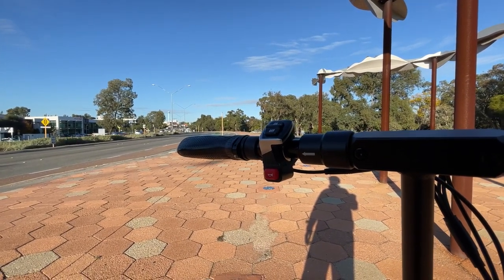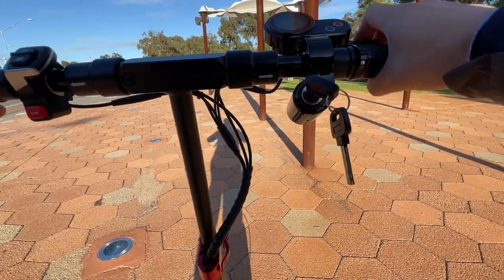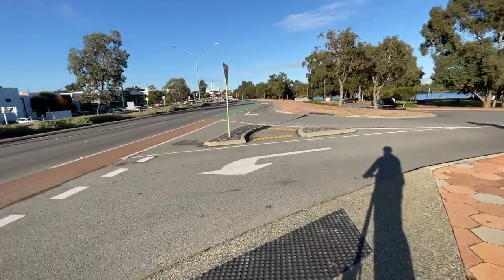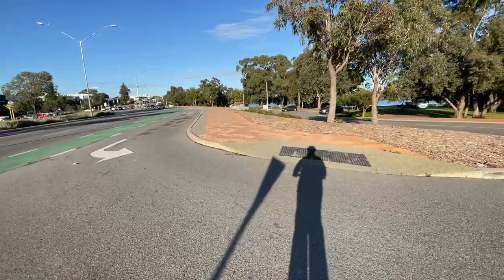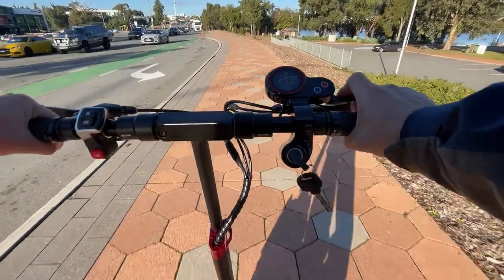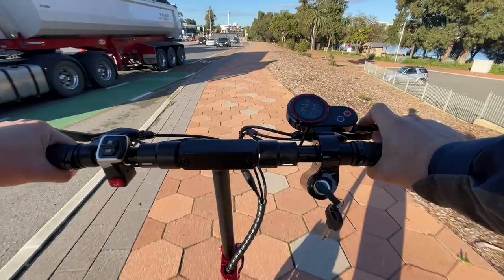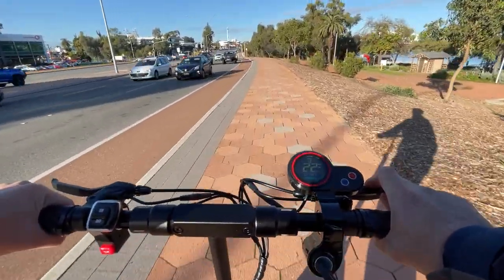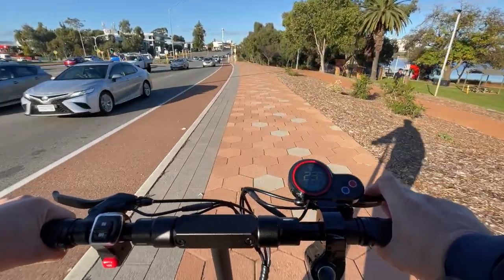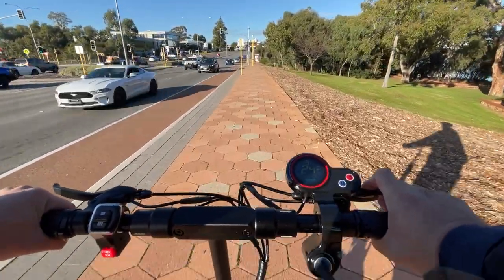Performance is where this scooter can improve a bit. Acceleration is just okay — it's got a lot of weight to move and the rolling resistance of the solid tires is also a factor. On a full charge, it's good enough for most people, but it would be nice to have it move just a bit quicker. Don't get me wrong — compared to an entry-level scooter this thing is going to be a lot quicker, but in the $1,200–$1,400 price range I think it could run a bit quicker.